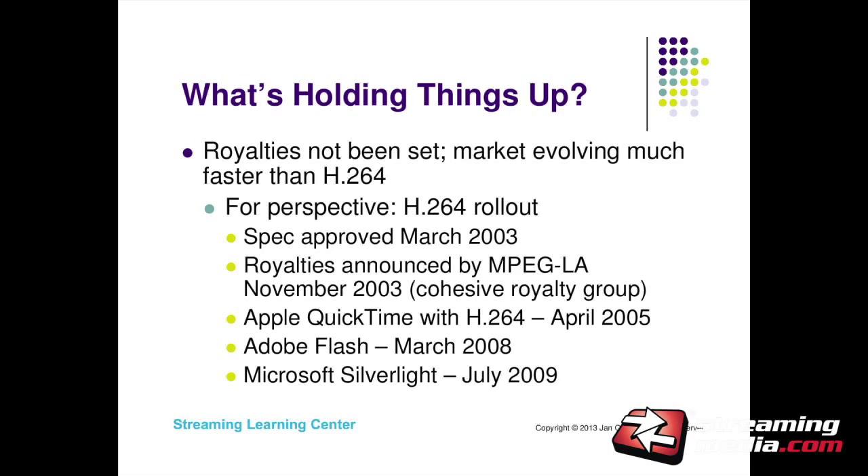Let me put this in perspective — we're way ahead of where we were with H.264. HEVC became a standard in January, and we're already asking about licensing terms. Looking back at H.264: the spec was approved in 2003, royalties were announced by MPEG-LA in November 2003, and the first license in the streaming space was two years later. There was time for the spec, the group, and the royalty policy to solidify before streaming adoption. QuickTime was in 2005, Adobe incorporated it into Flash in 2008 — five years later — and Microsoft was six years later.